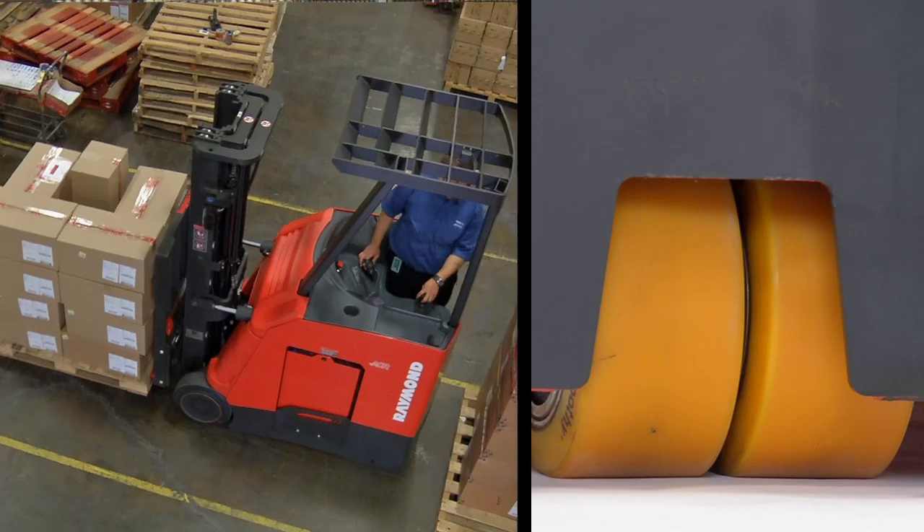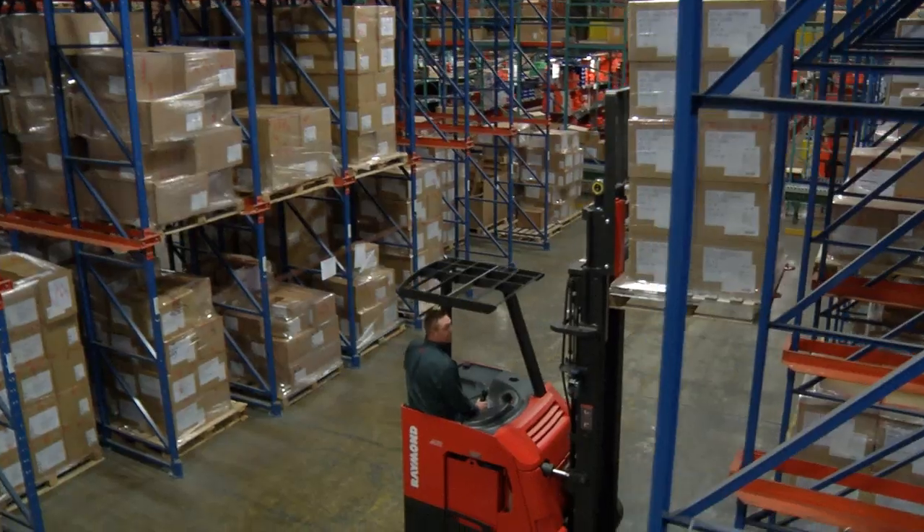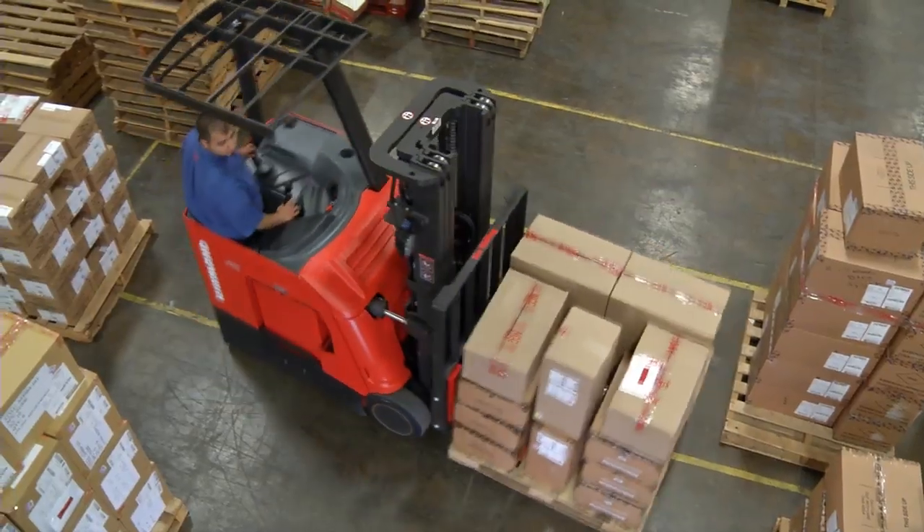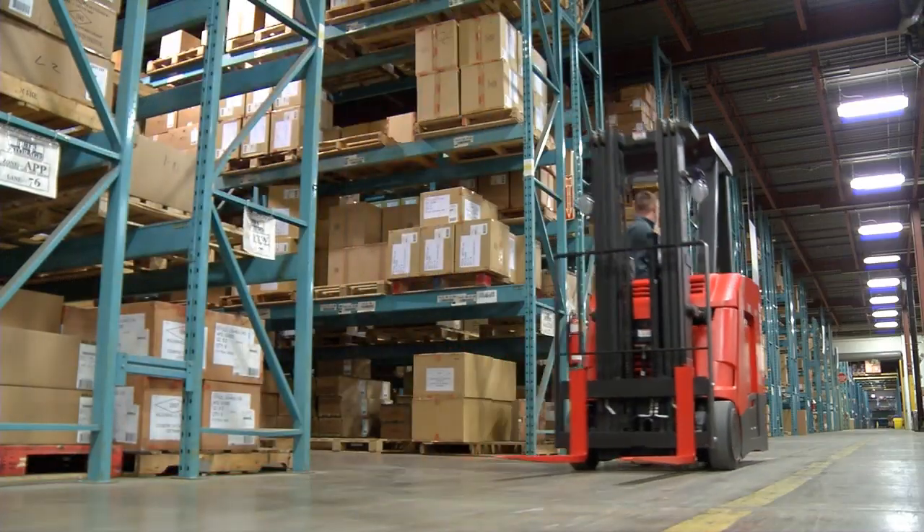Raymond's Eco Performance is our design philosophy that allows the truck to operate longer on a battery shift and move more pallets in a given period of time. Everybody's been asked to do more with less. With Raymond ACR technology we can achieve that for our customers. We can save both labor and electricity in the building compared to our closest competitor. That's time and money.